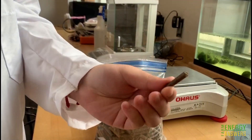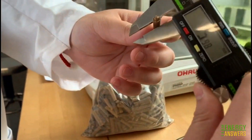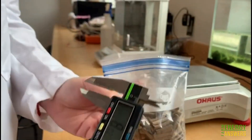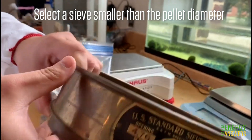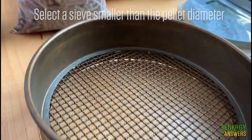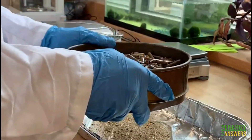We first measure the diameter of our pellets so that we can select a sieve with slightly smaller mesh openings. We then sieve our pellets to remove any fines before we start the tumbling test.